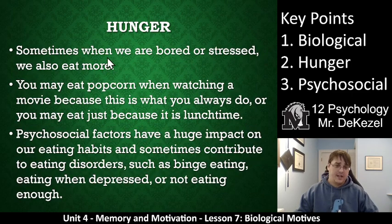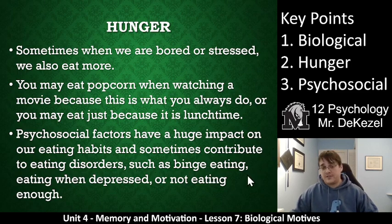Sometimes when you're bored, you eat. You eat popcorn at a movie because that's what you do at a movie. You eat a sandwich at lunch because it's lunchtime, not necessarily because you're craving one or you're very hungry. Psychosocial factors have a huge impact on our eating habits. Essentially, society has told us when to eat and how much to eat. And sometimes this can contribute to eating disorders — whether you should eat or shouldn't eat, binge eating, eating when you're depressed, or not eating enough at all. These are all affected by psychosocial factors.